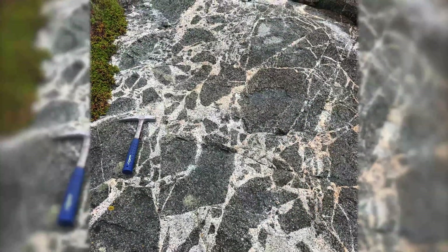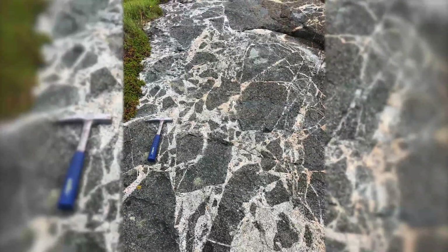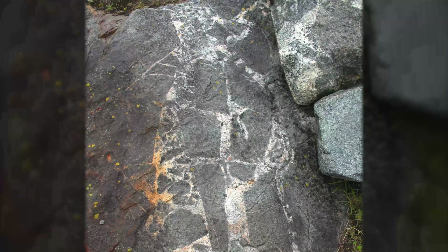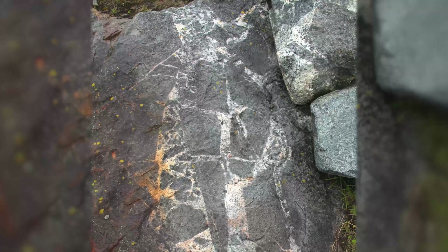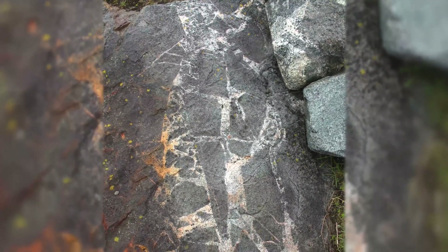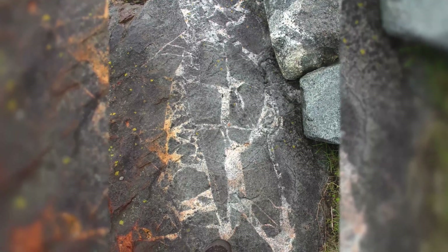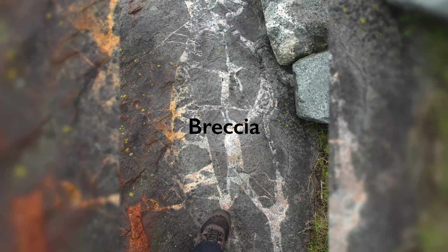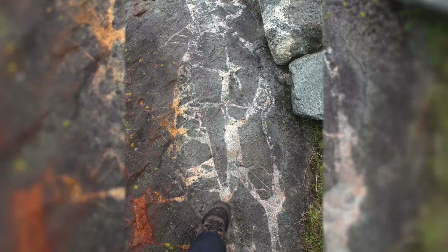The relationship between the light-coloured granite and the broken-up darker fragments of gabbro tells the story of which formed first. The black gabbro formed first and was broken into fragments by the later intrusion of a more granitic magma. This broken rock is called a breccia — Italian for rubble. More specifically, it is an intrusive breccia.